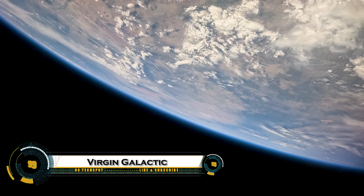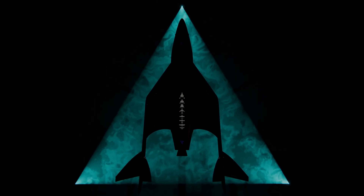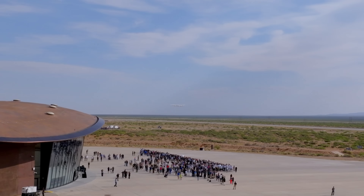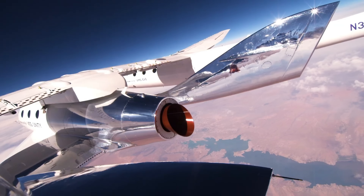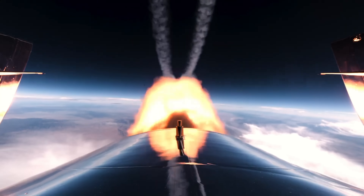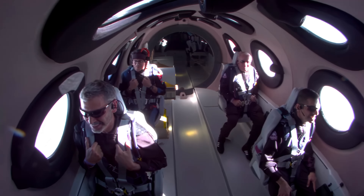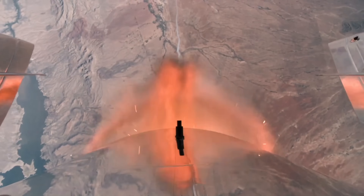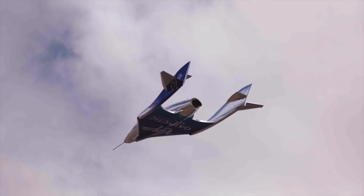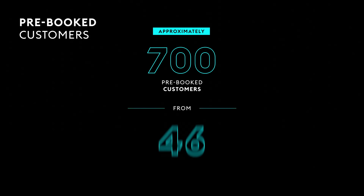Virgin Galactic is entering a bold new chapter in space tourism with its Delta-class space planes, next-generation spacecraft designed to fly private astronauts and research missions to the edge of space. Following the retirement of SpaceShipTwo VSS Unity, the new Delta fleet is expected to begin powered test flights by 2026, aiming for up to two flights per week. Each ship will carry six passengers, offering a few minutes of weightlessness and breathtaking views of Earth from suborbital space, with tickets priced at around $600,000 and over 700 customers already signed up.